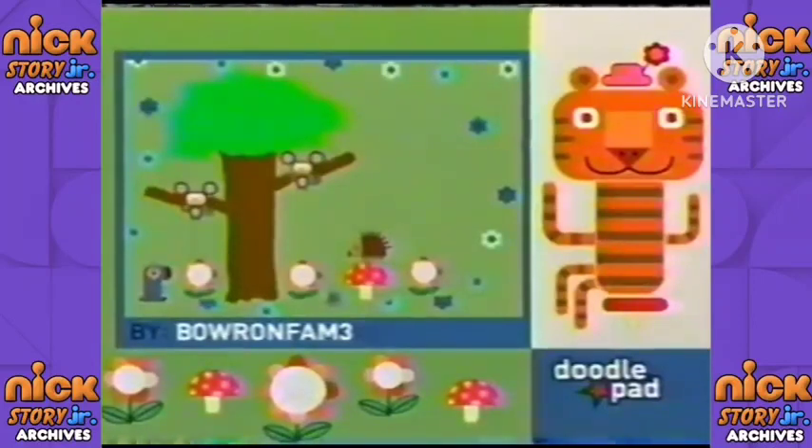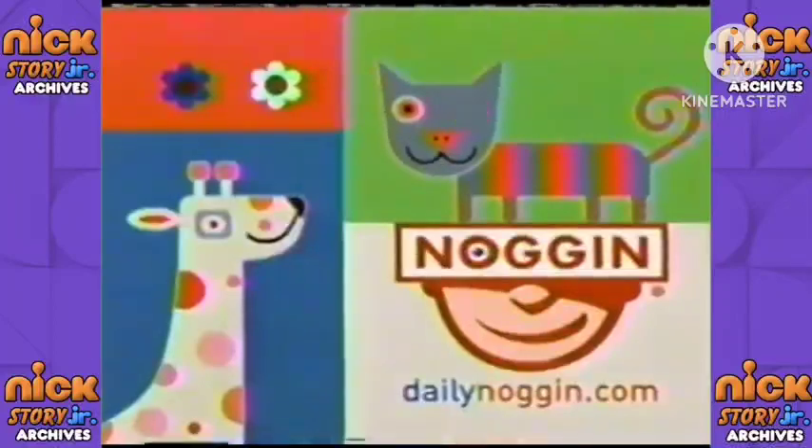Presenting your new Noggin Doodle of the Day. Every day this month we're featuring animal art made by our audience. Your preschooler can make a masterpiece with the doodle pad at dailynoggin.com — it could be the next Doodle of the Day.